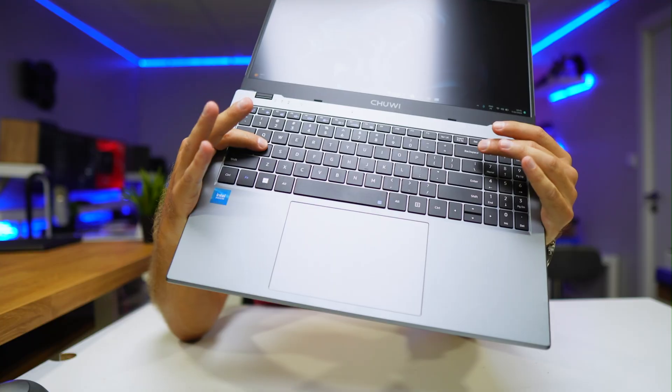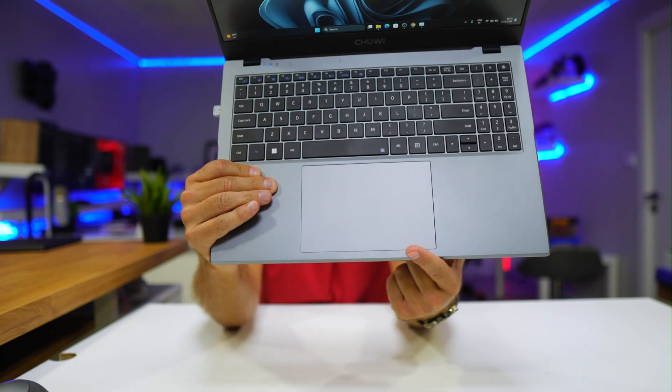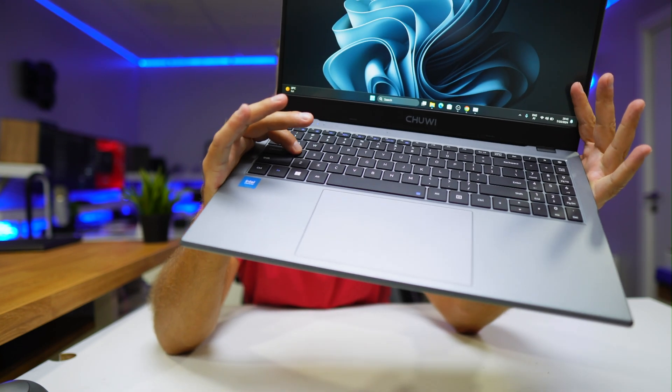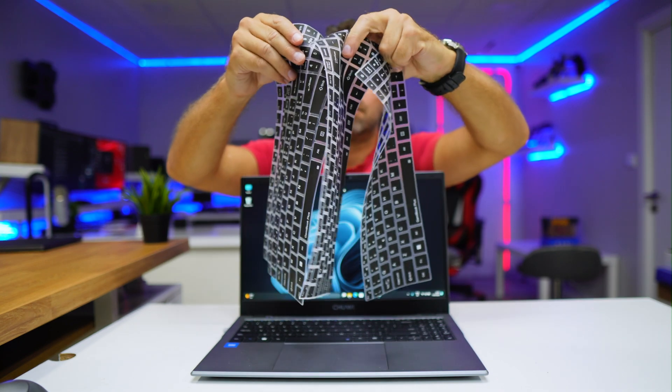It comes with a really nice chiclet keyboard with comfortable spacing, and the trackpad is precise and big enough for any kind of work. It has a US international layout, so if you're in the US that's great. For other keyboard layouts, Chuwi offers rubber keyboard covers you can place on top, though Portuguese isn't one of the available options.